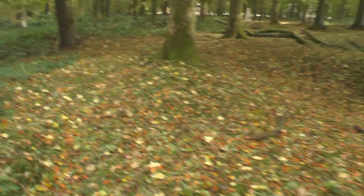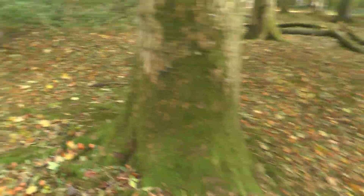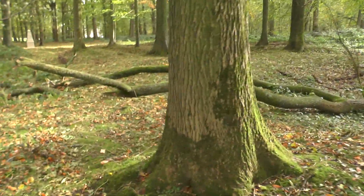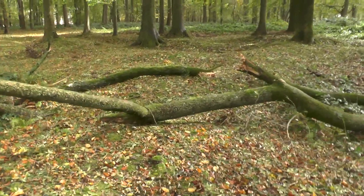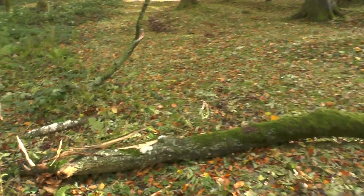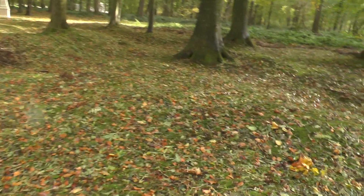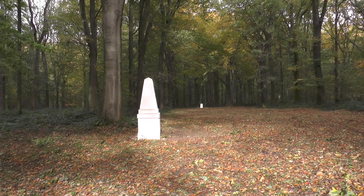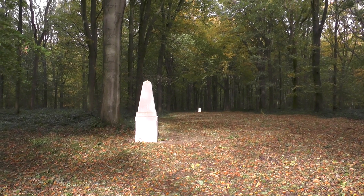Look at the amount of impact craters all around — there as well. Well, some of these are huge. Look at that. As they catch the autumn sun, the markers seem to stand out like ghosts.